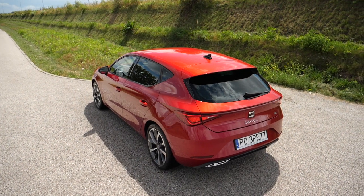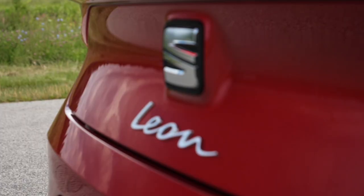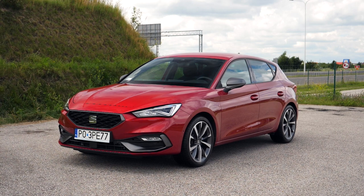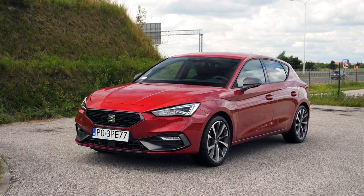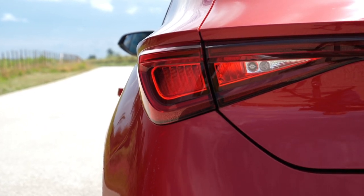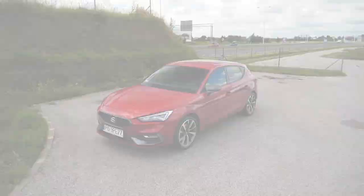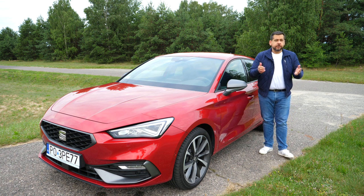The SEAT Leon is a compact hatchback which has been in production since 1998. Leon means 'lion' in Spanish; it is also the name of one of the Spanish provinces and an old kingdom which became one of the foundations of medieval Spain. SEAT — Sociedad Española de Automóviles de Turismo — was set up in 1950, and a few years later went into cooperation with Fiat, which lasted almost 30 years. When the money for investments ran out, Volkswagen stepped in.